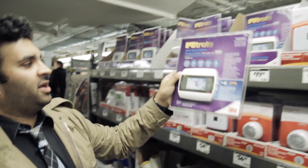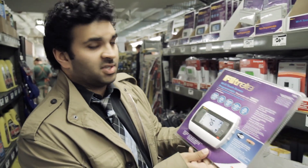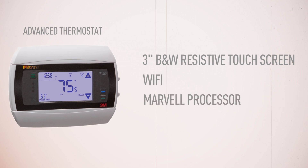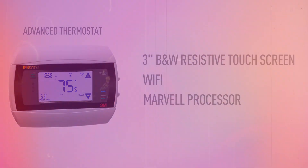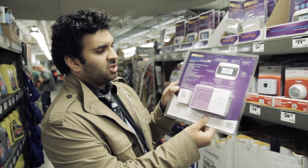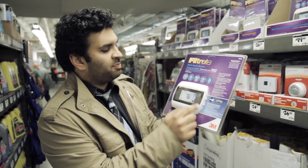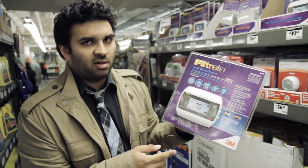You can try to upgrade and get something like this. It costs about $100 and it's the smart model. It's got a three-inch black-and-white resistive touchscreen. It has Wi-Fi. It has a Marvell processor. But because it was essentially designed by a plumbing company, you can see it's kind of huge. It requires external power to work and it's got this interface with all these buttons and arrows that don't make a lot of sense.